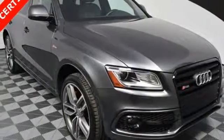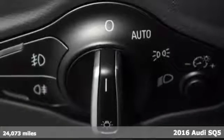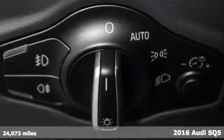It's a 2016 Audi Q5 Hybrid. Signature Audi elegance has been paired with hybrid technology to give you efficiency, luxury, and peace of mind.